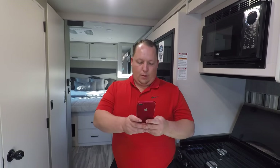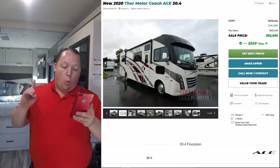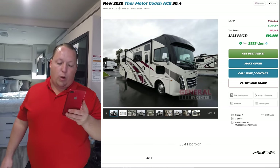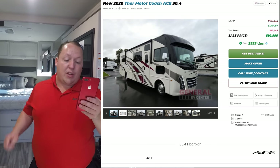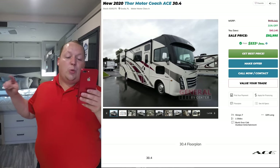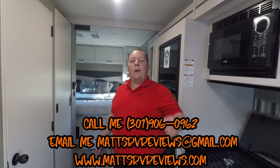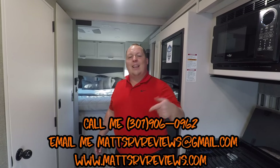MSRP on this motorhome is $133,141. Sale price — we have it 31% off MSRP to $92,995. But I sold it cheaper at the Ocala RV Show today. You know how somebody can get that Ocala RV Show price? They can call, text, email, or FaceTime: 301-906-0962, or mattsrvreviews@gmail.com. Let's continue the video.